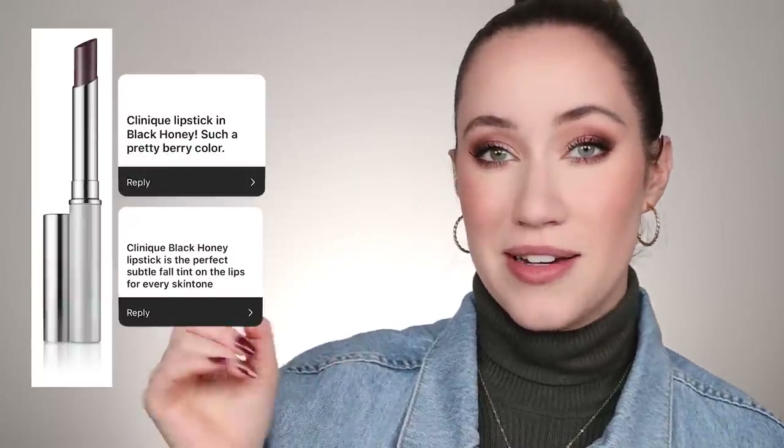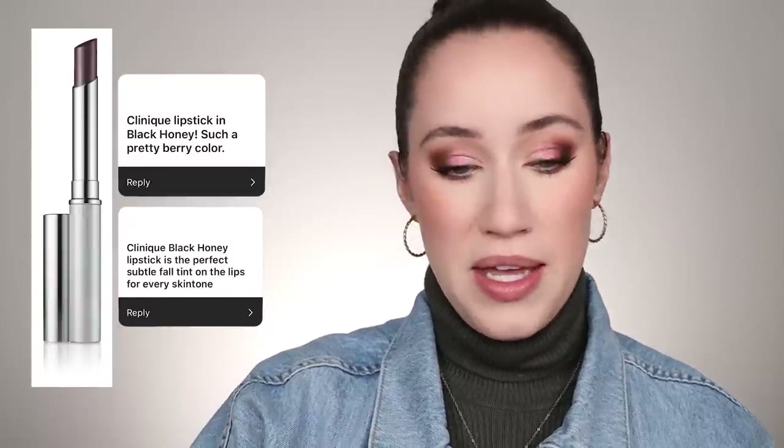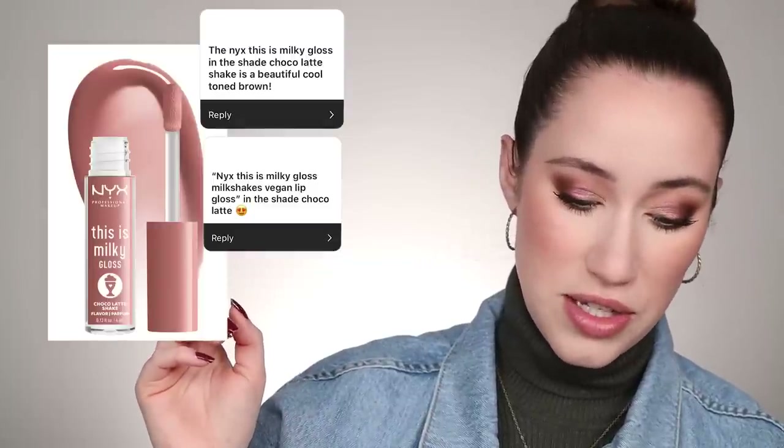Those are the ones I wanted to point out — there were obviously many submitted, but now I'm stumped on what to wear. There were also a couple more lip products with two submissions each: Clinique Black Honey — I'll pop up a photo; I couldn't find it at my Ulta — and the NYX This Is Milky Gloss in Chocolate Shake, which I'd also love to try but also couldn't find. I'm thinking I'll use the Maybelline Superstay in Seductress and then try the Lifter Gloss in Topaz on top.